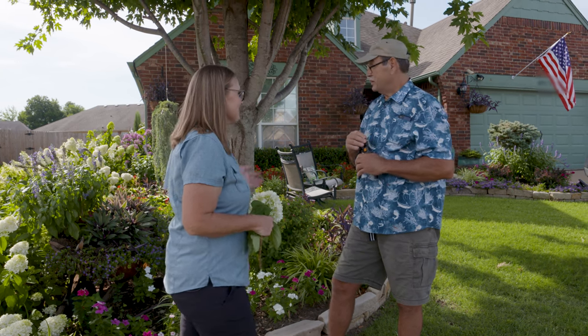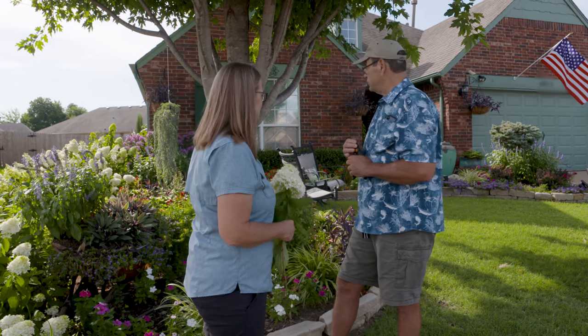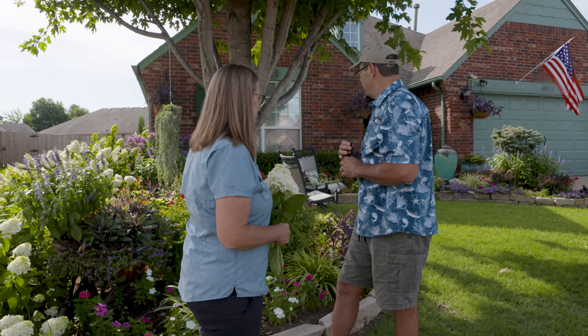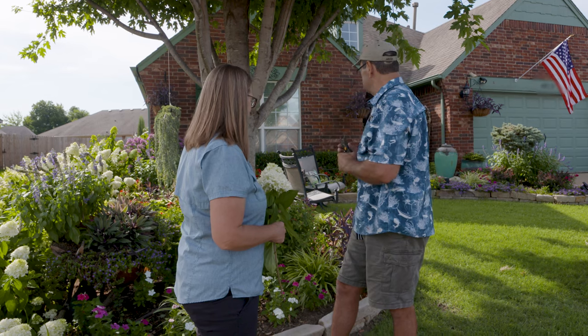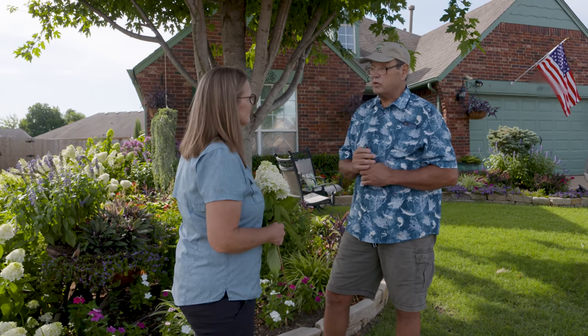We're at the end of July here and it's impressive how well your garden's looking with these hundred-degree temperatures. Any secrets other than watering? I use a lot of Osmocote — a time-release fertilizer. Other than that, it's kind of luck of the draw. Some of it makes it, some of it doesn't. I just move it around where it's the happiest.